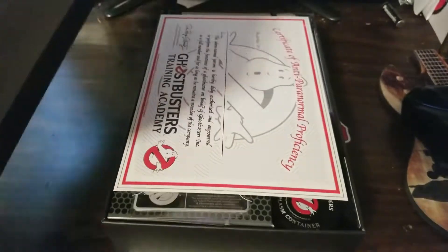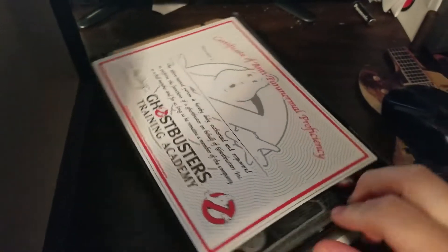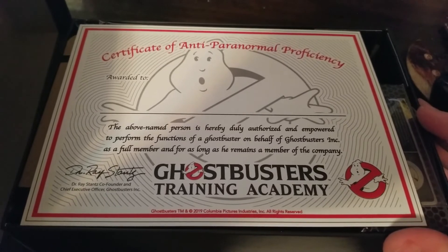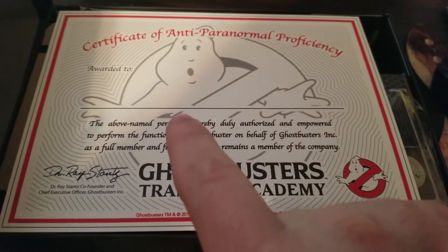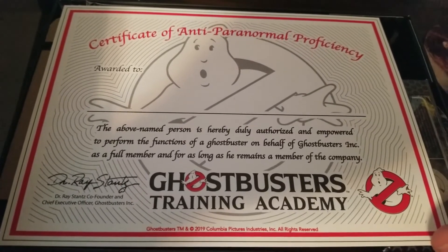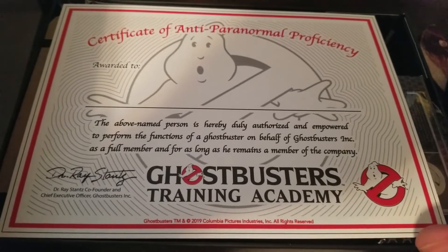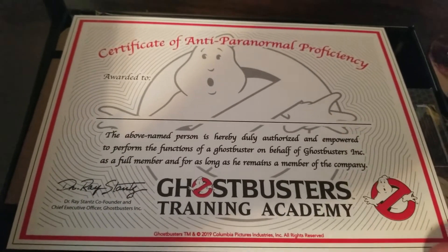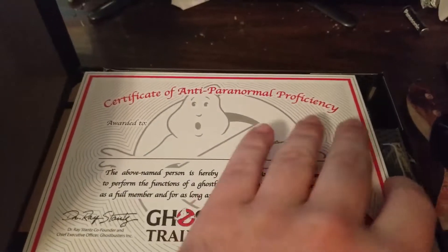Oh my god, it's perfect. Certificate of Anti-Paranormal Proficiency, awarded to — blank — so I guess you gotta write your own name in there. I can type it. "The above named person is hereby duly authorized and empowered to perform the functions of a Ghostbuster on behalf of Ghostbusters Incorporated as a full member and for as long as he remains a member of the company." Dr. Ray Stantz, co-founder and chief executive of the Ghostbusters. Ghostbusters Training Academy.